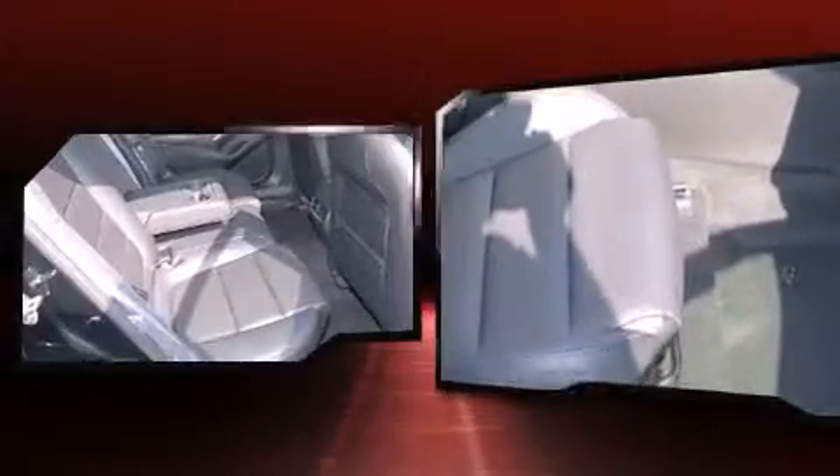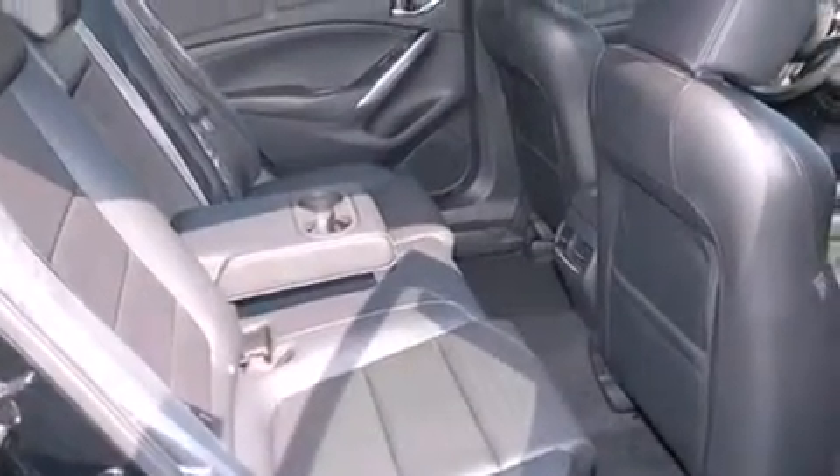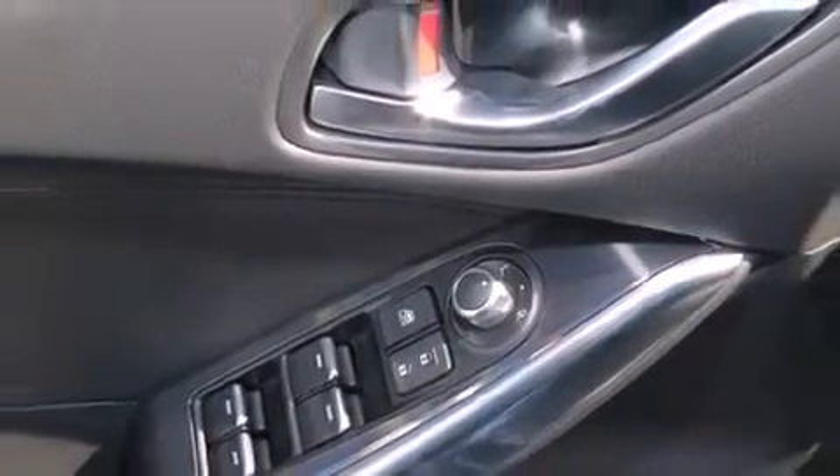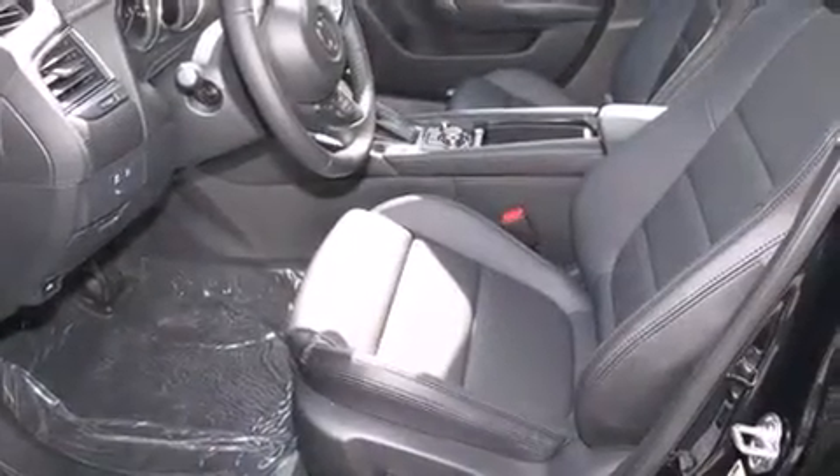Top features include a split folding rear seat, delay-off headlights, variably intermittent wipers, a blind spot monitoring system, an outside temperature display, and one-touch window functionality. Curtain airbags combined with standard stability control create a comprehensive safety network.